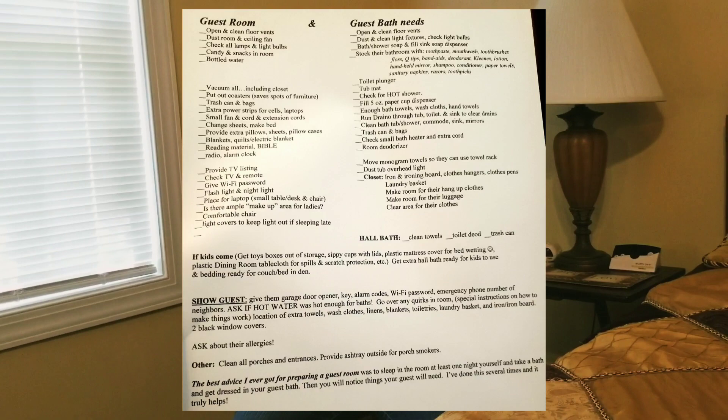Those of you that know me know that Ms. Joan has got a list on how to get her guest room and guest bathroom ready for company. My friends always make fun of me because I've got a list about everything. I just go to my computer, it's a Word document, print it off, and it helps me get this room and the house ready for company.